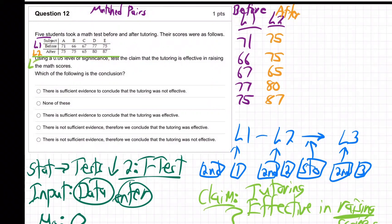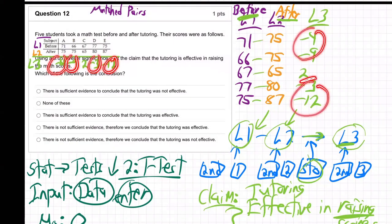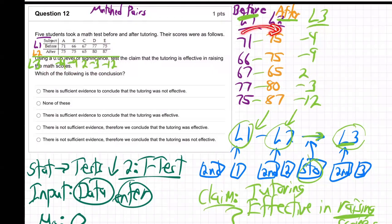Do you realize those are the L3 numbers? L1 minus L2 stored in L3 — we took the before numbers, subtracted the after numbers, and stored it in L3. So we get negative 4, negative 9, positive 2, negative 3, negative 12. Most of those are negative. Only one's positive. Why? Because the scores got higher afterwards, which is what we want. That means the tutoring's working.